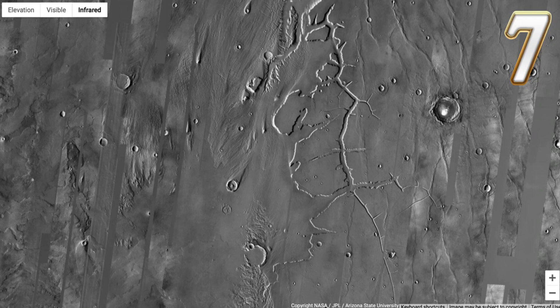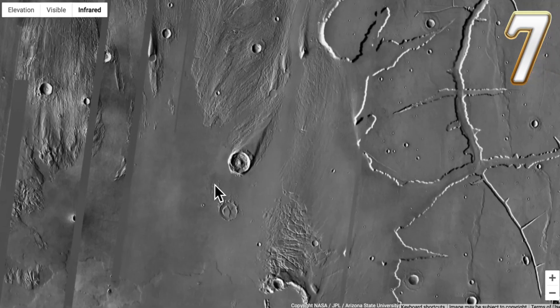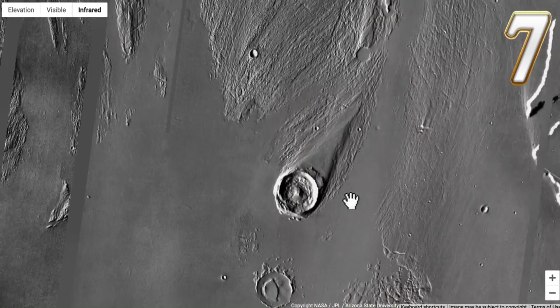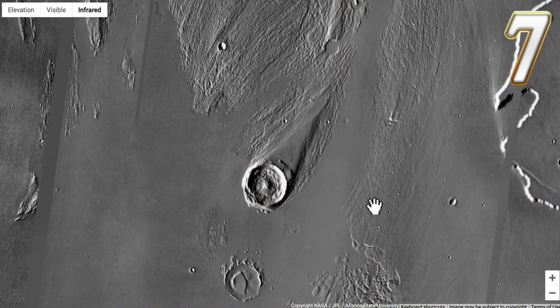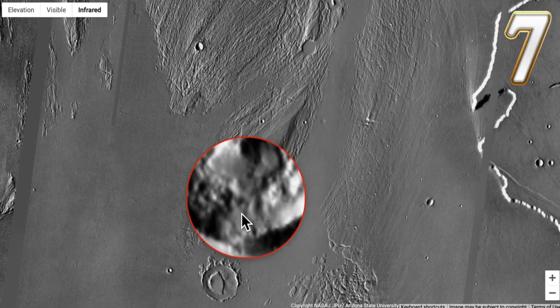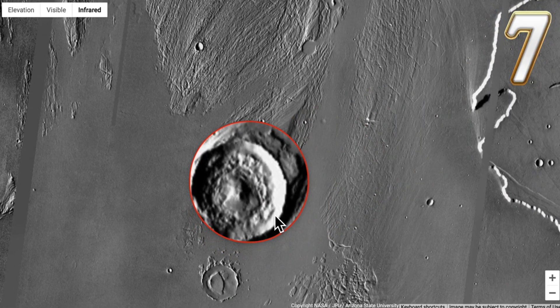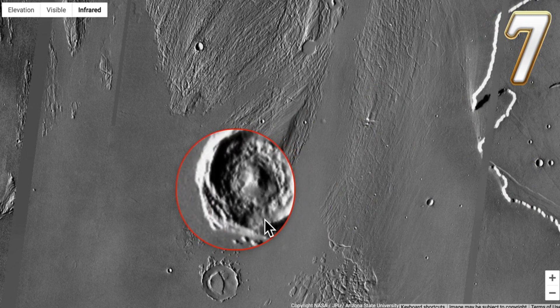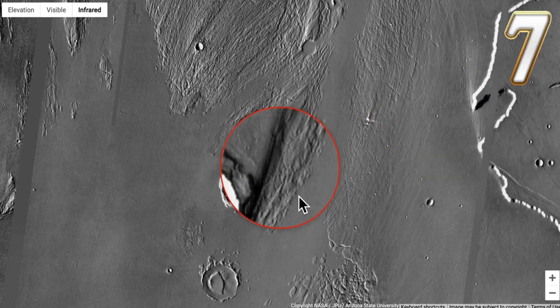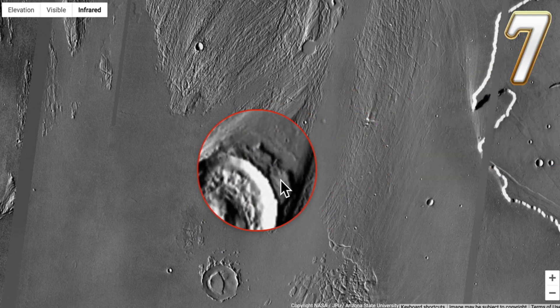Number seven: this thing looks like a crashed UFO. The closer you get to it, it kind of blocks it out on purpose so you can't see too much detail. Let's look at the center of this crater — you can see the detail. It looks like there might be structures all around inside of it. It doesn't look like a real crater — it looks like a fake crater.